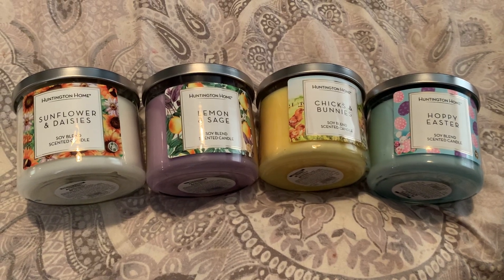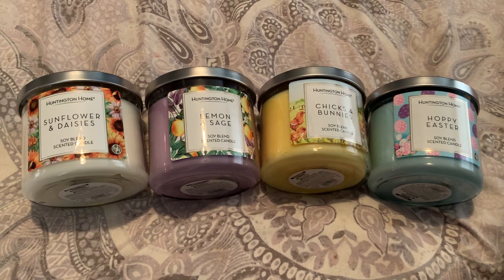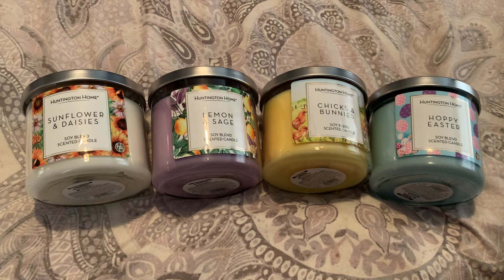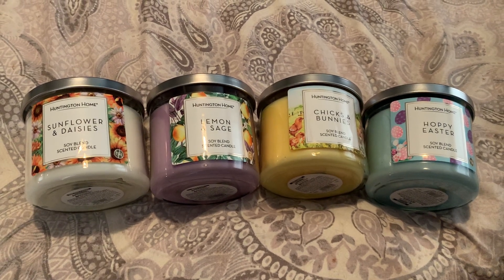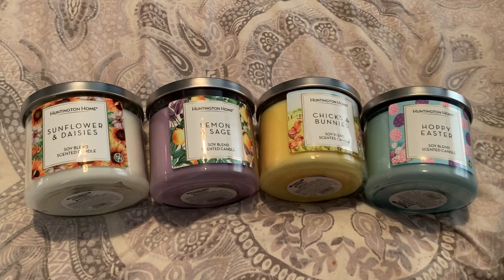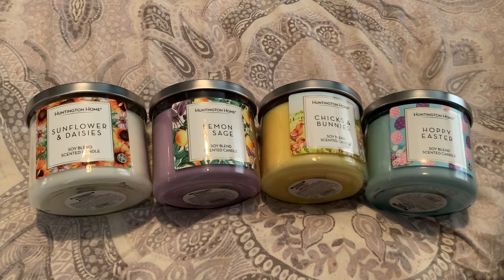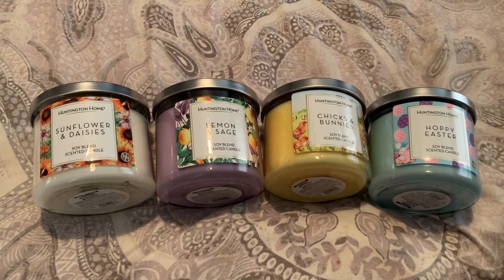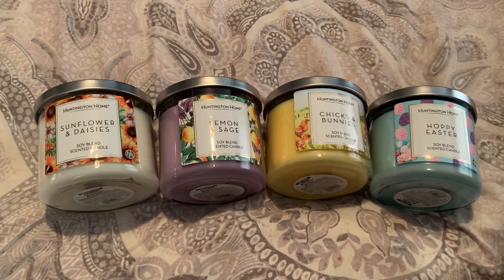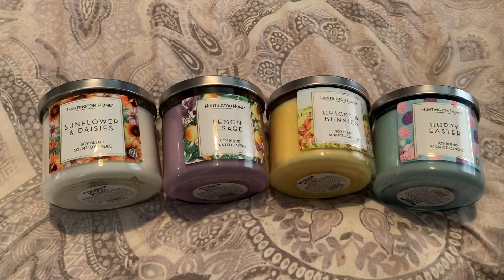Hi everyone! Welcome back to my YouTube channel, MrsSmith88. Today I have an Aldi Huntington Home Candle Haul for you guys. These were recently released at my store today on March 10th of 2021. Some stores did release these this past Sunday — it depends on your location. Personally, my store does the Aldi Aisle of Shame products on Wednesdays.